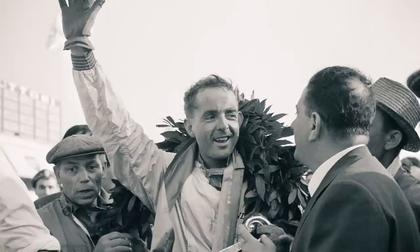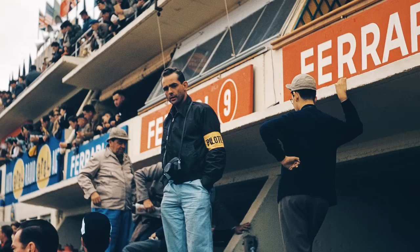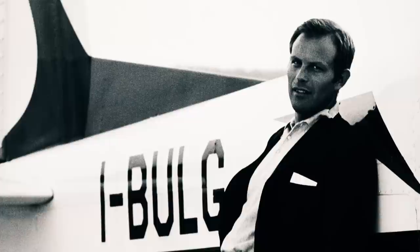American Formula One world champion Phil Hill, a true legend in the Ferrari world, raced and practiced this car for the Scuderia Ferrari in the Targa Florio before it was sold by Ferrari to the first private owner, Italian race hero Edoardo Lualdi Gabardi.